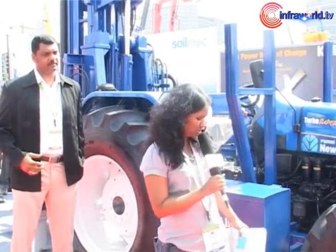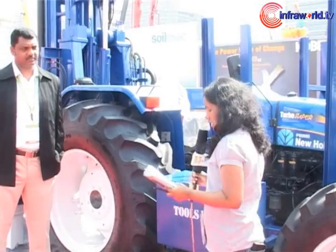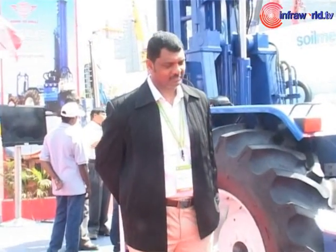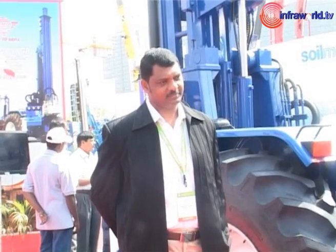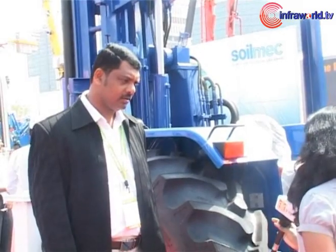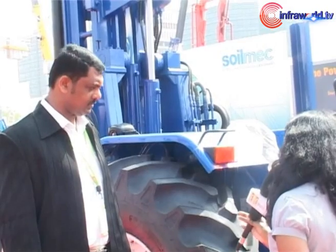In my background is the Tractor Mounted Drilling Rig from PRD Rigs, which can be used for various applications like water drilling, piling, and geotechnical drilling. We have with us Mr. T.T. Paranthaman, Managing Director of PRD Rigs, who will give us the technical specifications of this rig and brief us on how this rig makes them stand apart from their competitors.